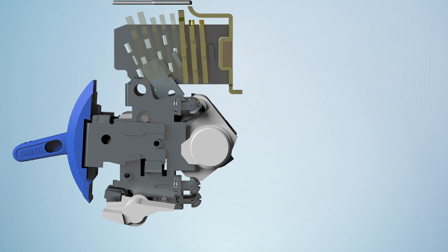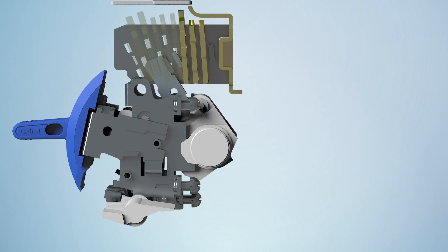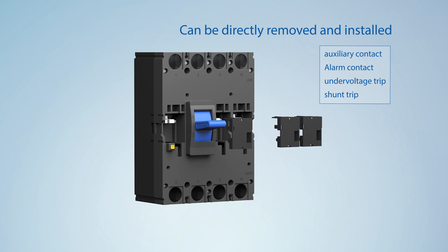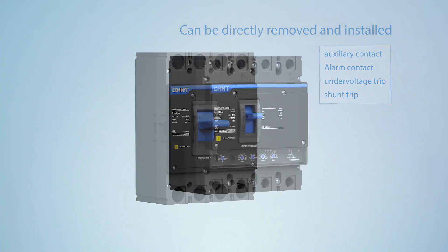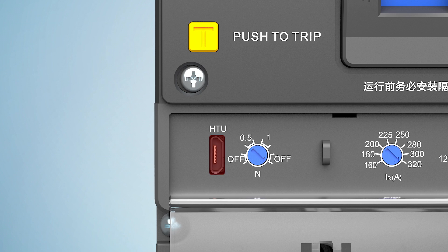Feature 5: Fully improved mechanical life and electrical life, guaranteeing products higher operating reliability in different service environments. Feature 6: Adopt the modular design with internal accessories that can be installed and removed quickly. Feature 7: With USB interface, realize better human-machine interconnection.